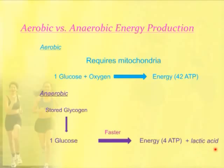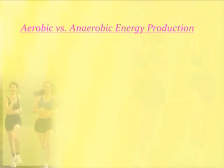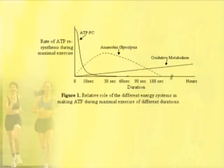We also produce lactic acid in anaerobic metabolism, and that's what produces that burning sensation in muscles. Looking at a curve for maximal exercise, the different roles of energy production systems: the first system that kicks in is the phosphocreatine system, and that gets used up very quickly. At the same time, anaerobic glycolysis kicks in, and that's still a very short amount of time that system operates.